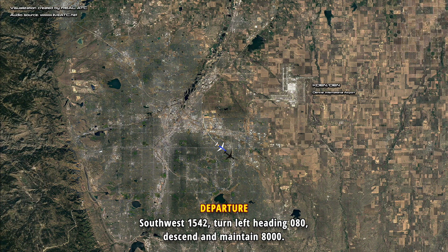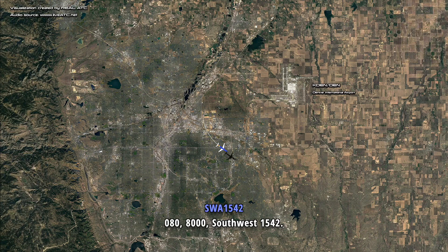Southwest 1542, turn left heading 080, descend and maintain 8000. 080, 8000, Southwest 1542. Southwest 1542, the airport is at your 10 o'clock and 9 o'clock. Heads up, Southwest 1542.